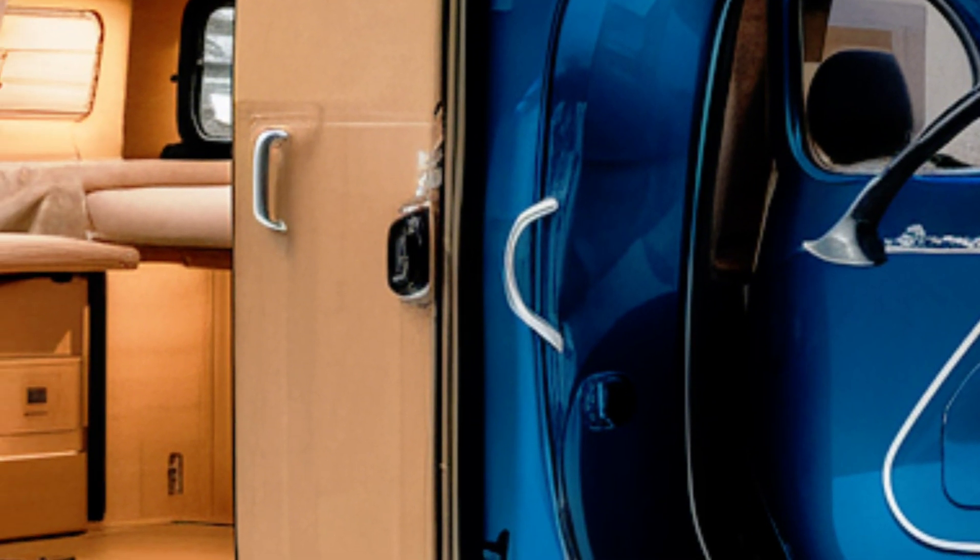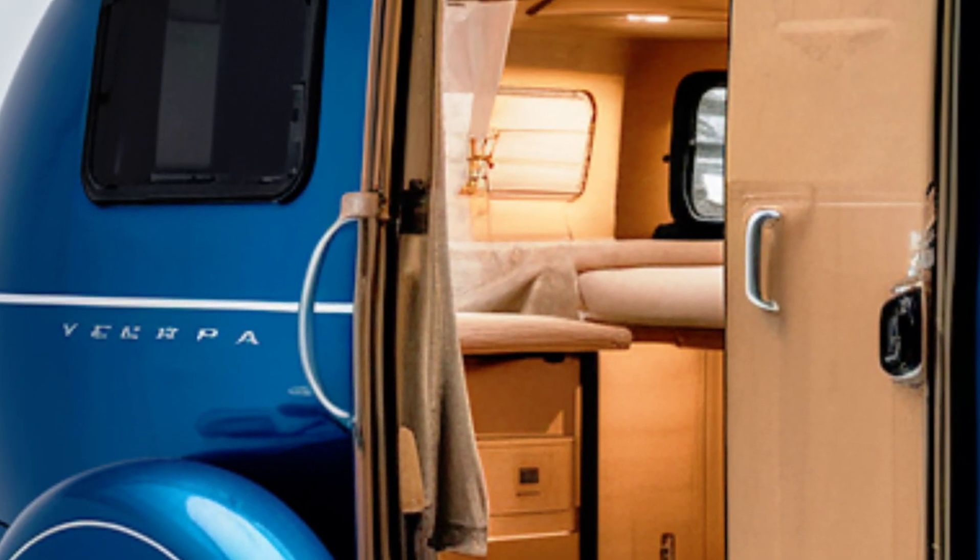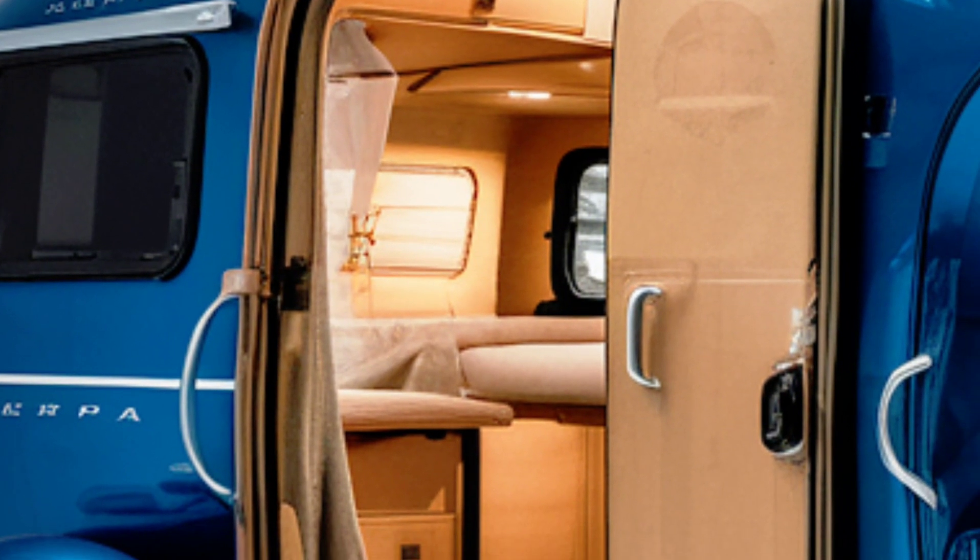Additionally, Vespa has partnered with environmental organizations to promote sustainable travel practices, further emphasizing its dedication to the environment.